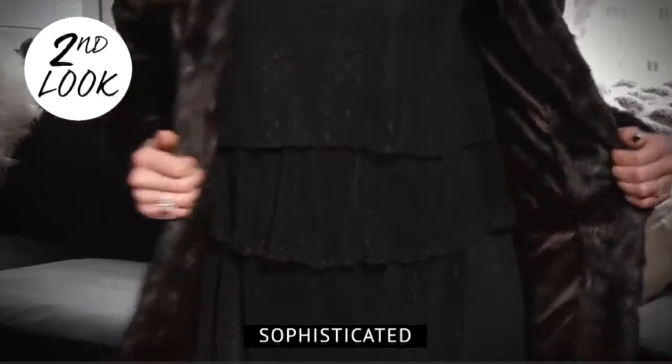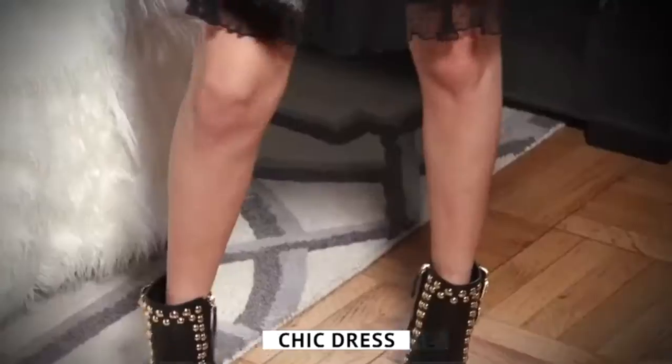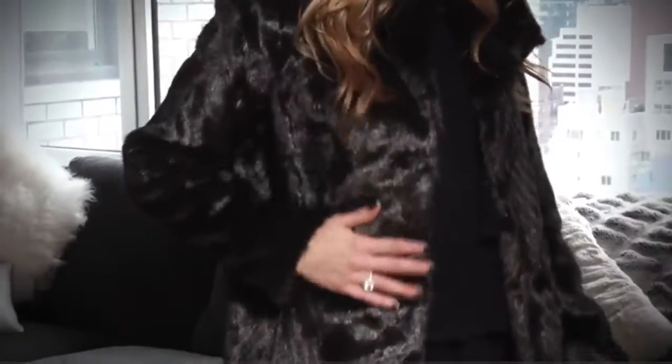For my second look, I went for a more sophisticated vibe, perfect for a night at the theater, a special occasion, or a work event. I paired this chic dress with a statement bootie and my faux fur jacket. Although it's brown, it acts as a neutral and matches with literally everything.